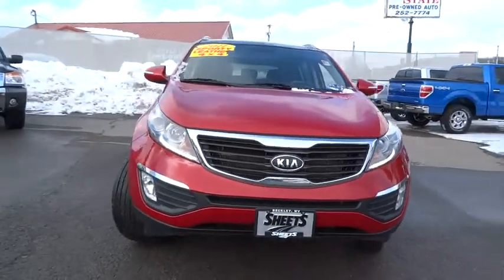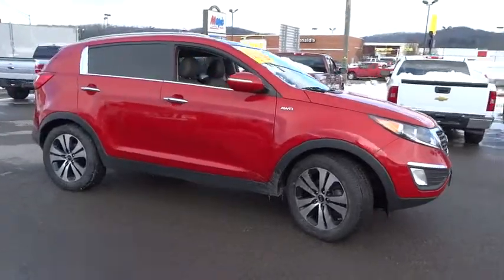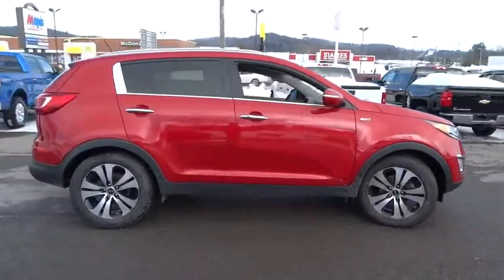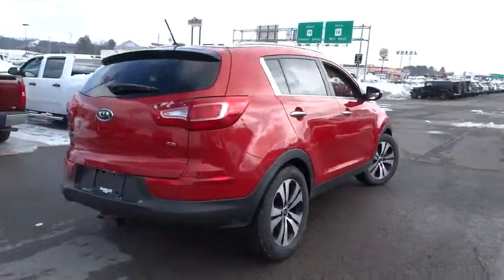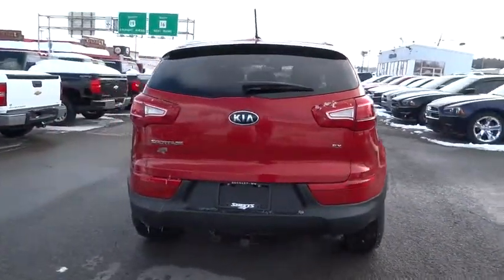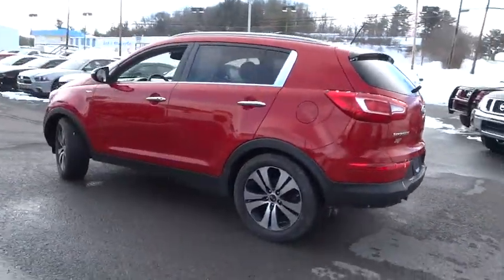2011 Sportage. With its sleek and stylish exterior and its roomy feature-laden interior, the Sportage both looks good and performs well on the road and is priced below $25,000. This vehicle has less than 60,000 miles. Here are some of this vehicle's great options.